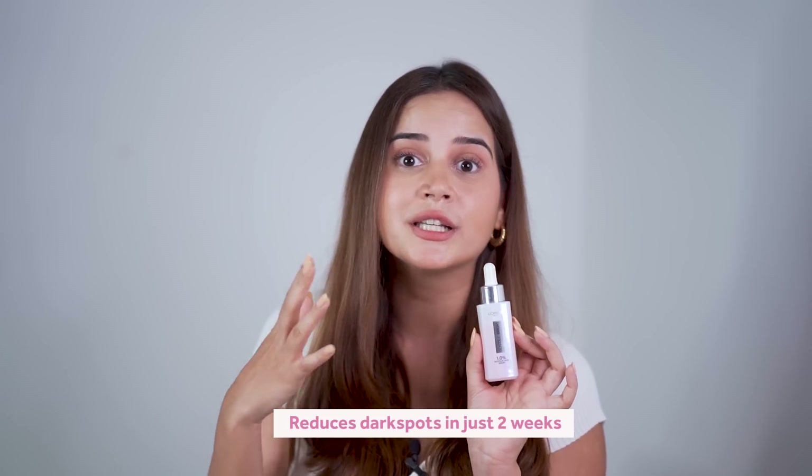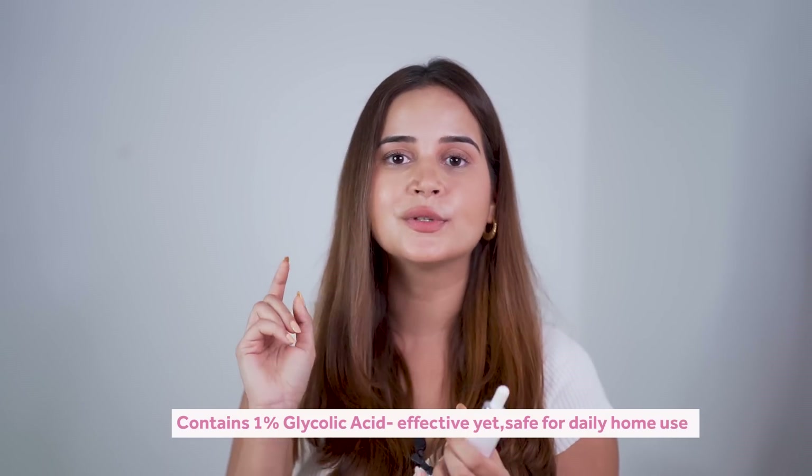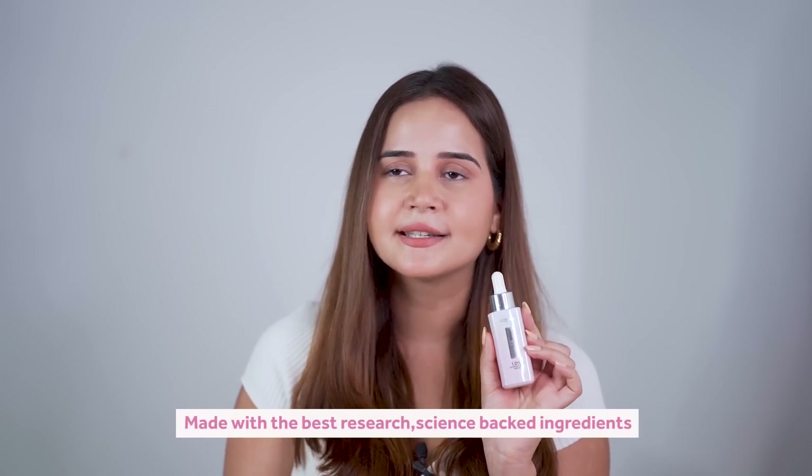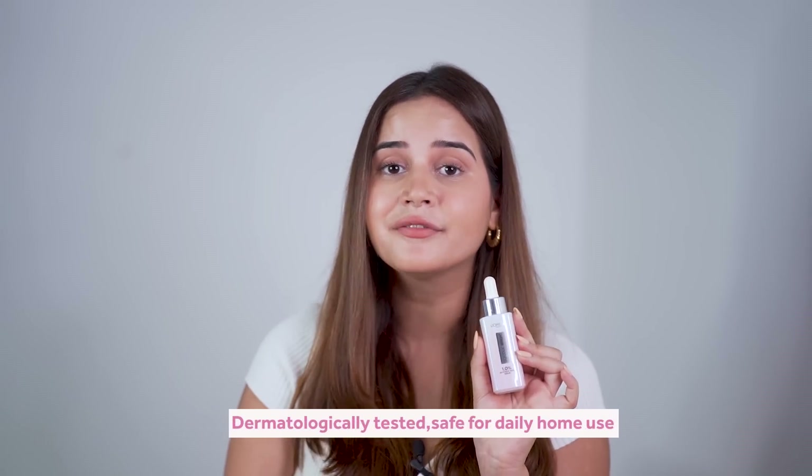This product claims that even five-year-old hyperpigmentation or dark spots will start reducing within two weeks, giving you bright, glowing skin. It contains one percent glycolic acid, which is very safe for everyday use on all skin types. Even though it's an acid, people shouldn't be hesitant — it is very effective and very safe for daily use.